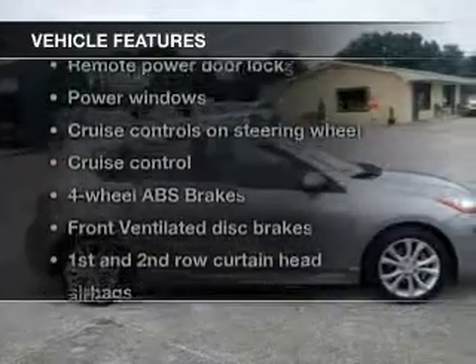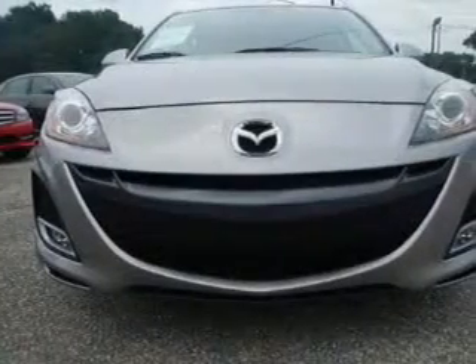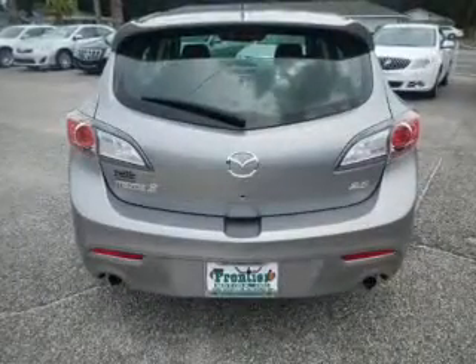And with these notable features, you won't want to miss out on the opportunity to own this amazing ride: keyless entry, leather seats, power door locks, power windows, cruise control, Bluetooth wireless, and AM FM stereo with multi-disc CD player.